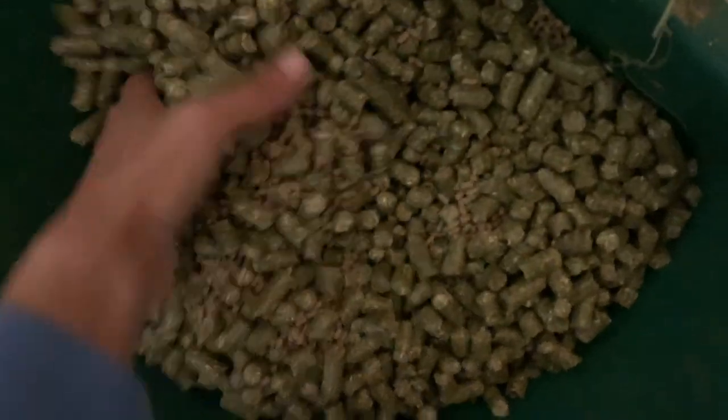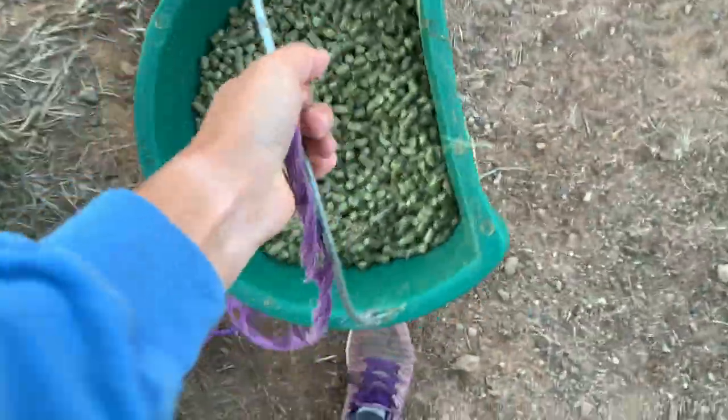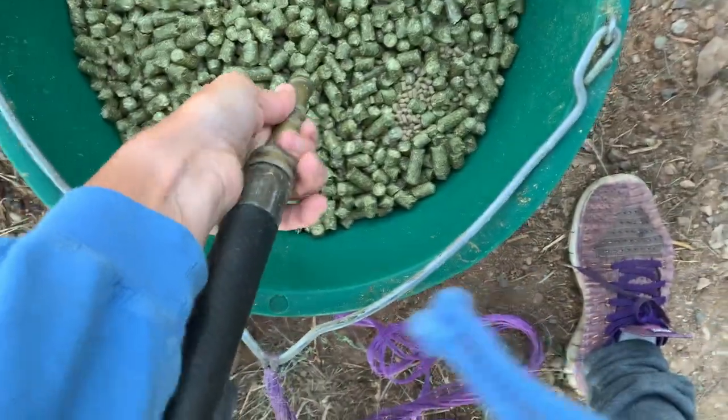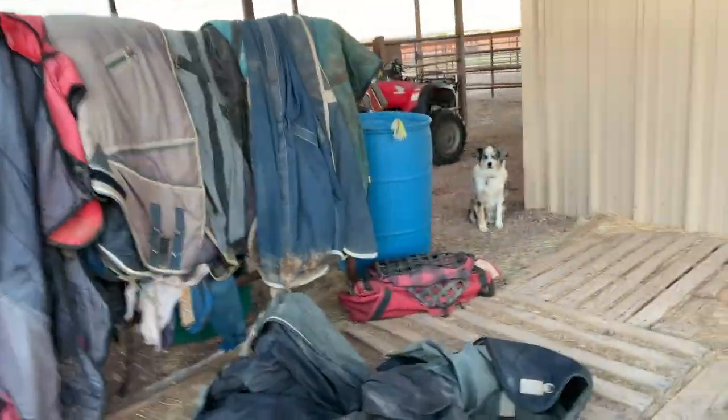I mix this up a little bit and then there's one other special thing I do — I've been putting some water in it to kind of soak it, and that just makes it even easier to digest for him. I'll just leave that while I go and feed the rest of the horses.